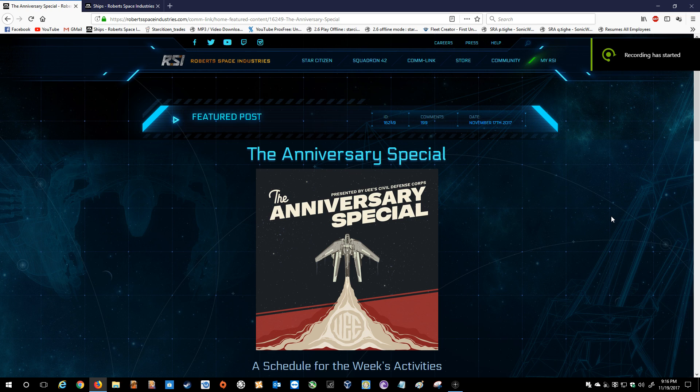Ladies and gentlemen, boys and girls, citizens of all ages, welcome to a special — I guess you'd call it maybe a report, update, suggestion — welcome to another video of Star Citizen related shenanigans. Let's go with that one.